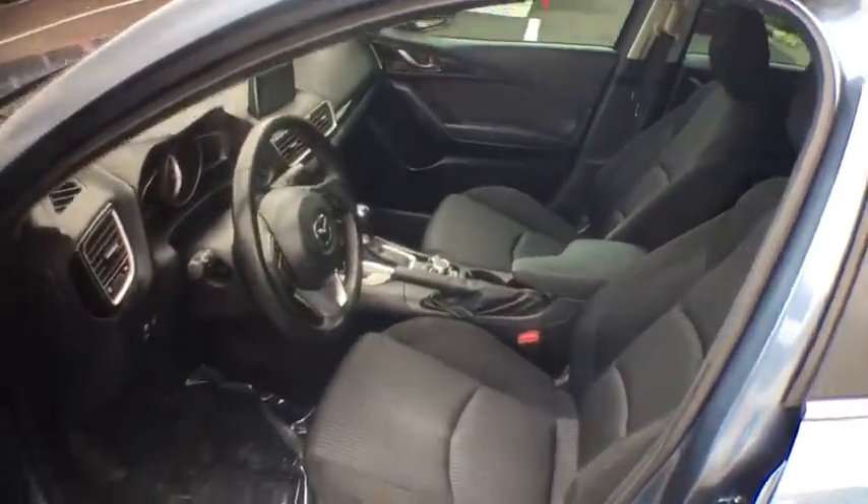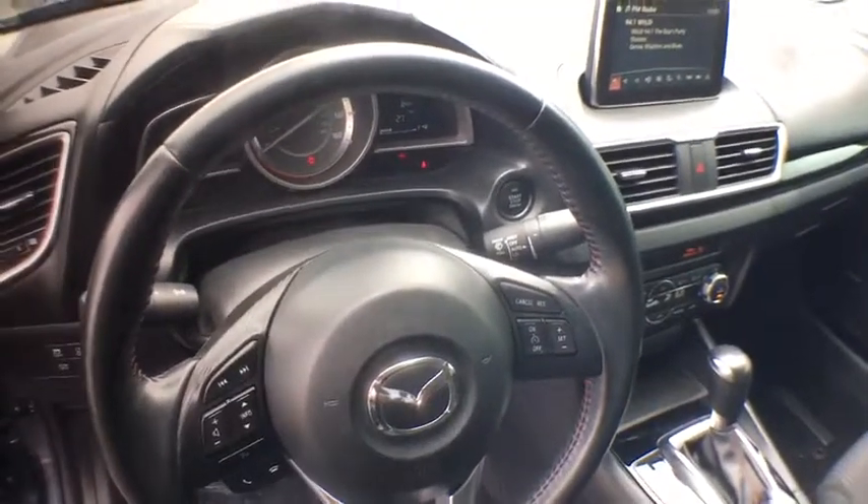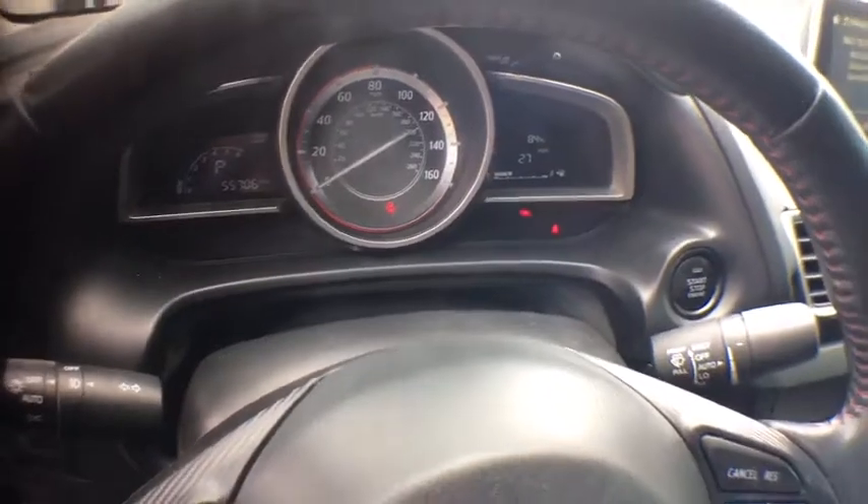This vehicle has less than 60,000 miles. Here are some of this vehicle's great options: backup camera, keyless entry, leather-wrapped steering wheel, front wheel drive, trip computer, fog lights.